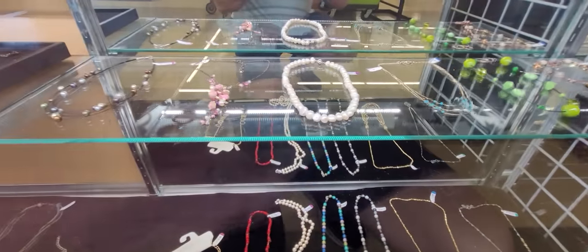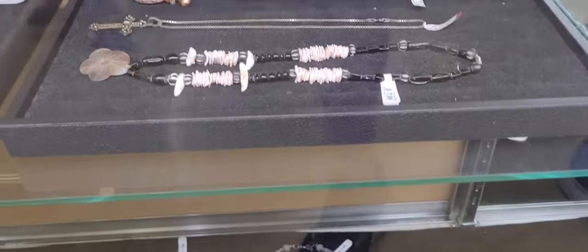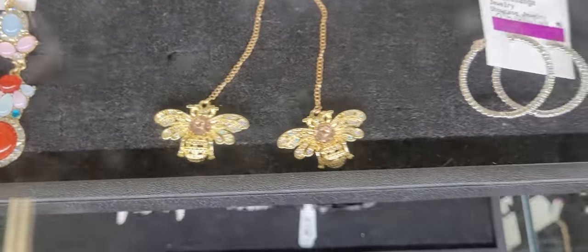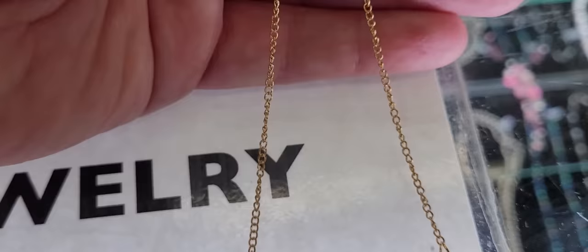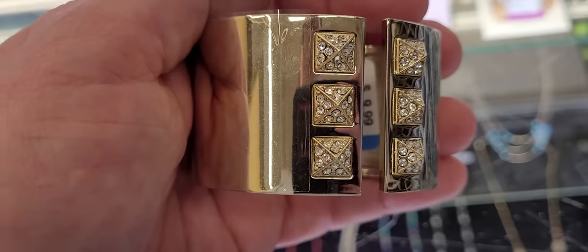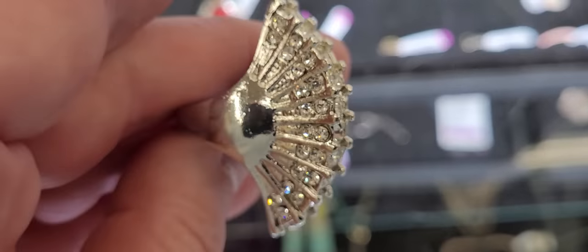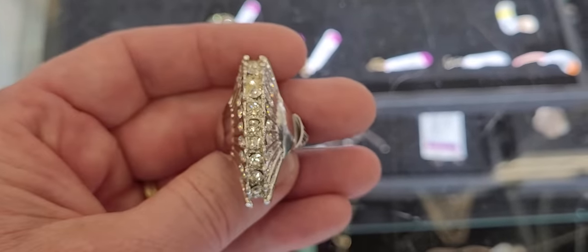If you guys could see this now, you'd say buy it all. Those are real pearls right there. Sterling silver. Victoria's Secret — I've had this one before. This is not a stretch ring, very unusual. Look at that — we're getting that one for sure. I love that one.